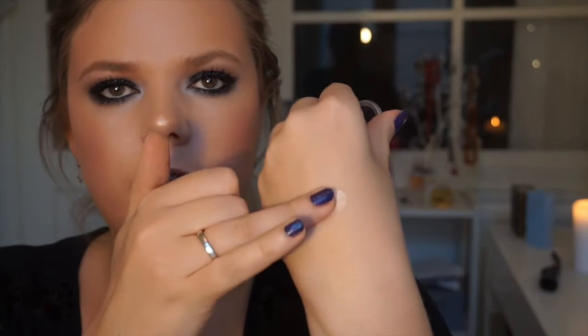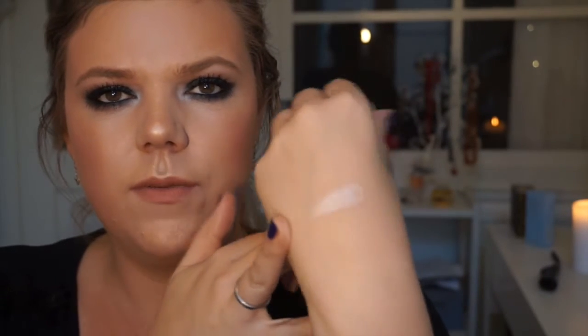Another eyeshadow you can use as a highlight is the Makeup Geek Shimmer eyeshadow. This is a beautiful highlight if you really want to try something for a little money. Look at that — it's just so beautiful.